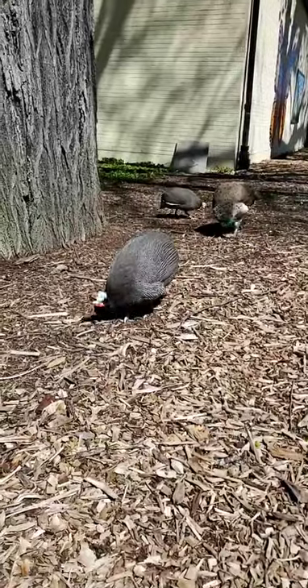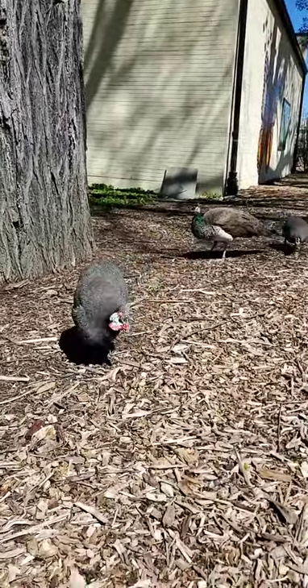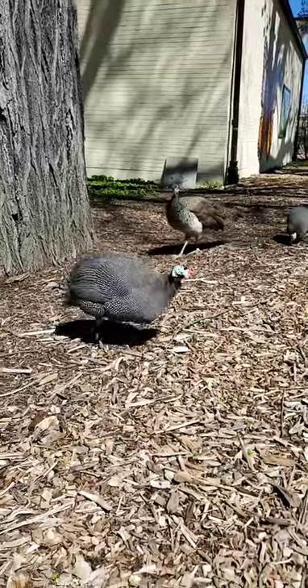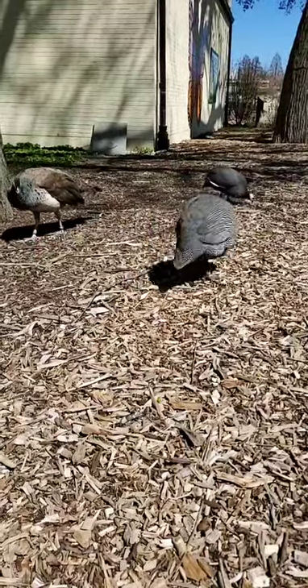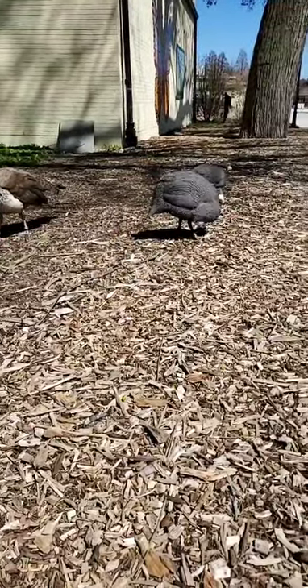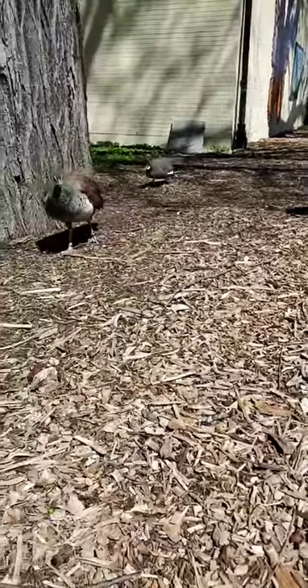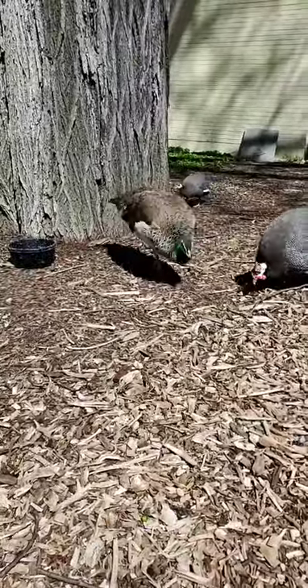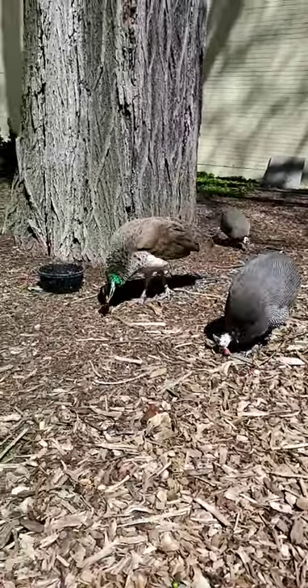How many eggs do they have in a clutch? With guinea fowl it's hard to tell here, but we've seen nests with up to 50 or so eggs from multiple hens. With peafowl, their clutch size is going to range from six to eight eggs.